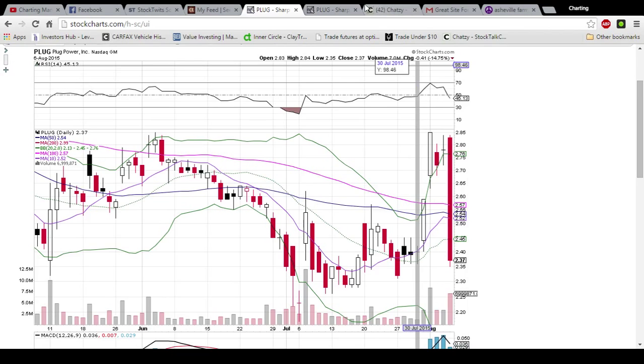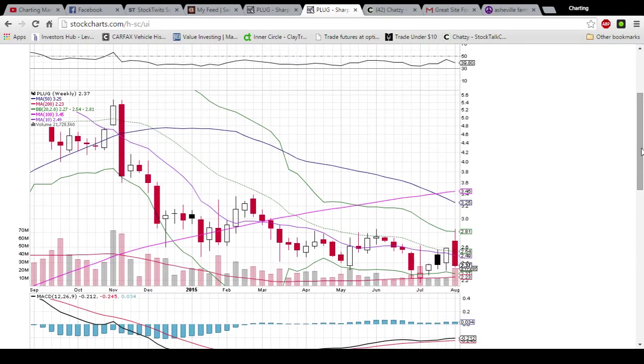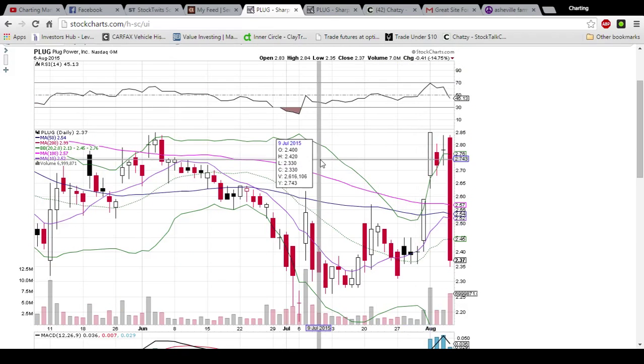On the weekly chart, we are looking at the 200-day moving average as support. That level is 223 and is a must hold. We still have one trading day left in the week. We'll see if the bulls can recover any of the ground they lost today, but there's lots of bearish volume.